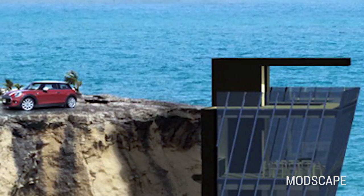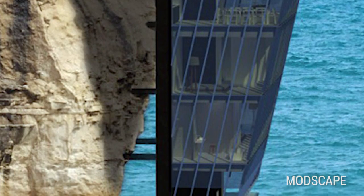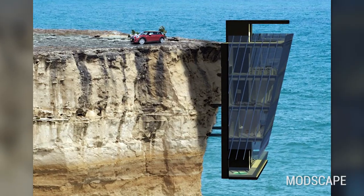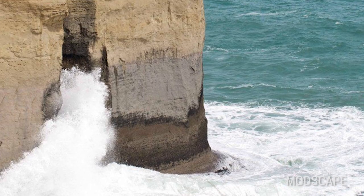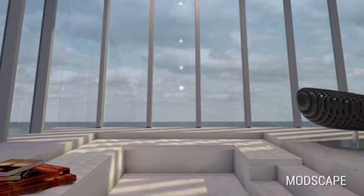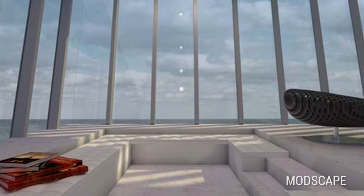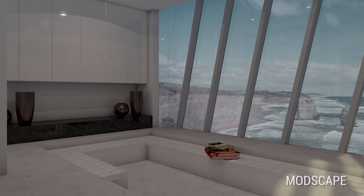Number 1: Cliff House by Modscape. Let's head down under for our first cliff home. How would you like to live in a five-story home with a stunning view of Australia's coast? And what if that home was perched on the side of a cliff? This is Cliff House — a conceptual design from Modscape. The designers say they were inspired by the way barnacles hang on the sides of boats. We can see where they get that.